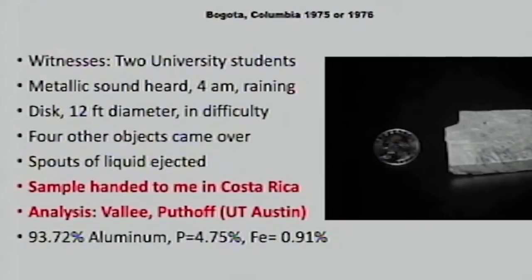In the Bogota case, the people were students. This was at night. An object arrived, was very unstable — it had been raining. Some disks came around the object, stabilized it, and it ejected aluminum material that fell into puddles of water on a parking lot. That's where they picked it up, and the metal cooled down in the water.